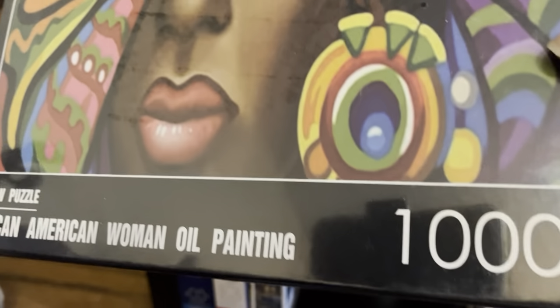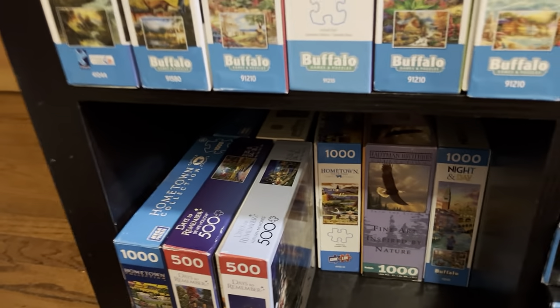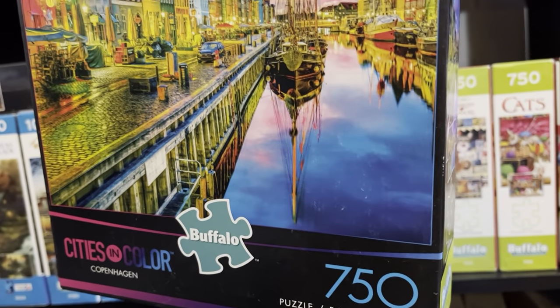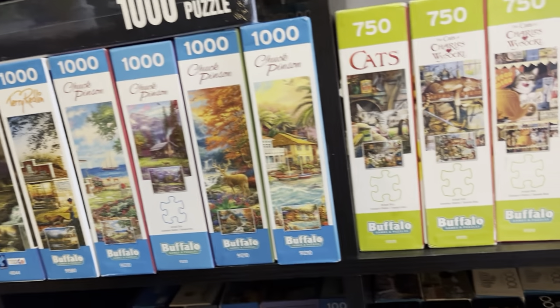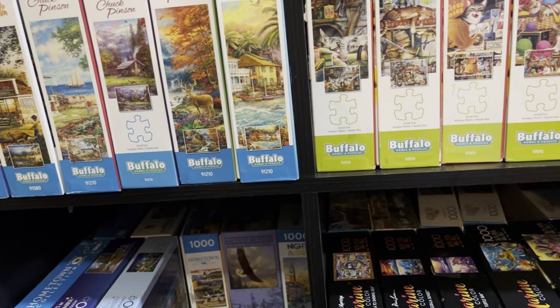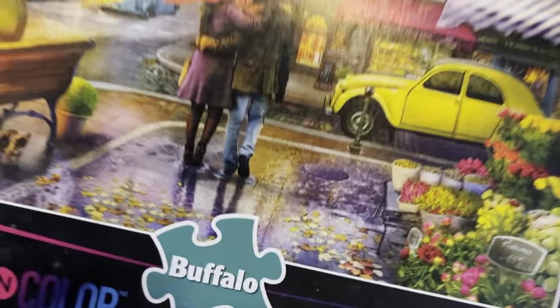This is a no-name puzzle but I got it from my sister — I definitely want to do it and I'll let you know what the experience is like. I have Cities in Color — this one is Copenhagen, and I also have this one — Raining in Paris — 750 pieces. I did this one already, very very lovely puzzle.